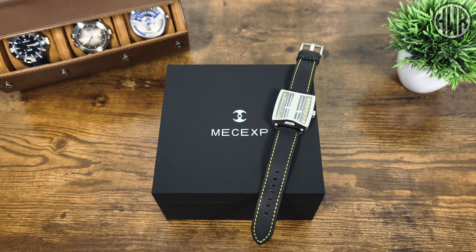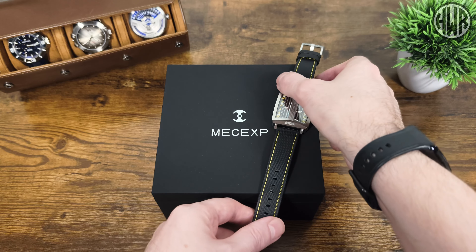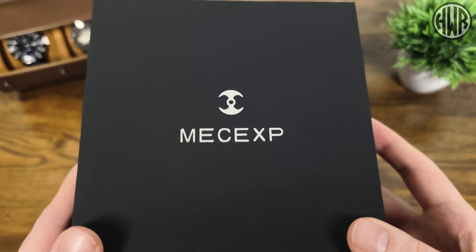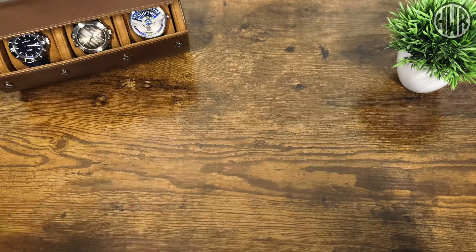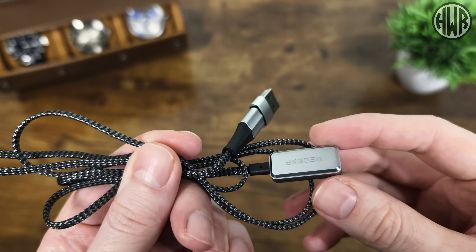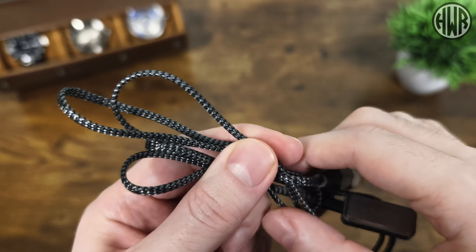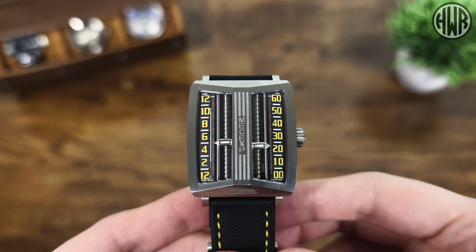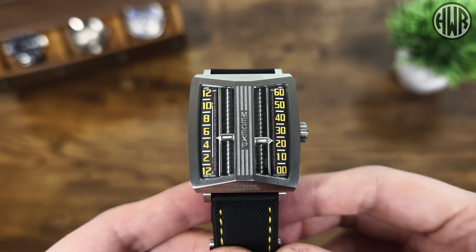Before we get into the review, let me quickly move the watch out of the way and briefly show you the packaging. We've got the brand name and logo on there, and we do actually get something else in the box other than the watch — a charger. Yep, you heard that right. This watch comes with a charger, but it is still mechanical; it's electromechanical, and we'll get into that when we talk about the movement.